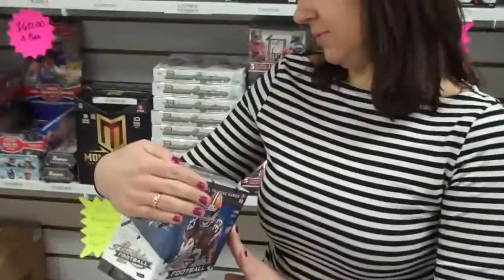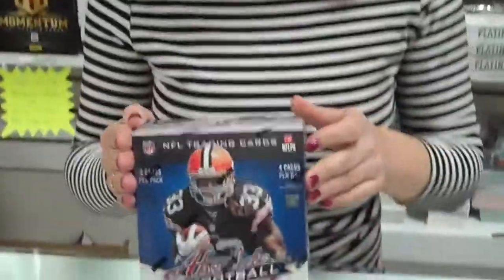Hi, this is Bob Swartz Cards in Howell, New Jersey. We're going to open up this football card box set — Absolute Football. Okay, we're going to open it now.